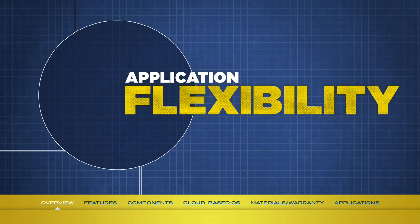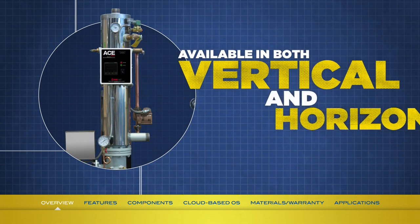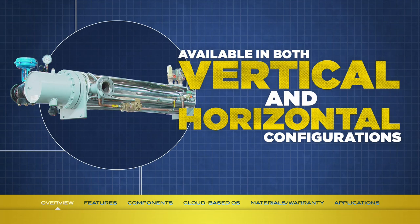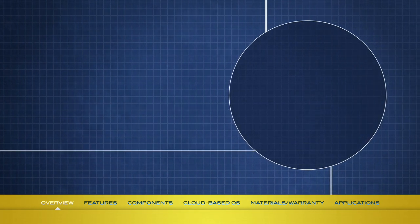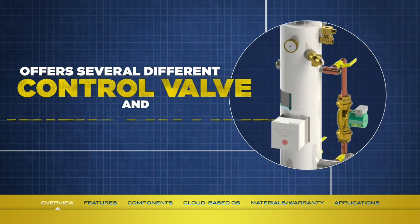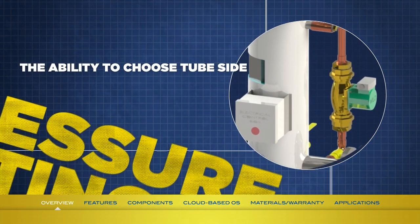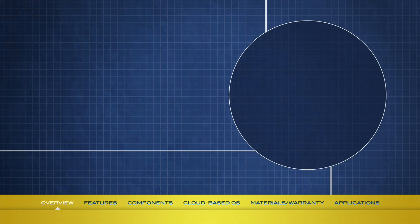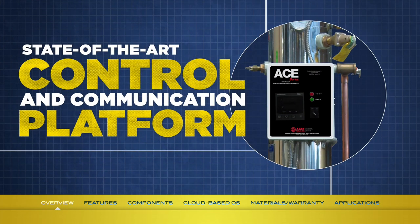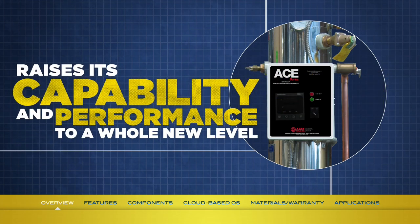The Mini-Pak is available in both vertical and horizontal configurations, which gives specifying engineers a wide range of installation options. It also offers several different control valve and tubing options, as well as the ability to choose tube side pressure ratings. And while customization options like these make the Mini-Pak a standout model, it's the state-of-the-art control and communication platform that raises its capability and performance to a whole new level.